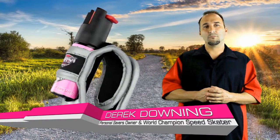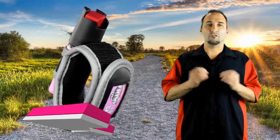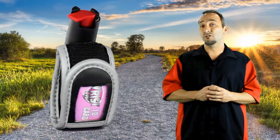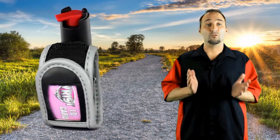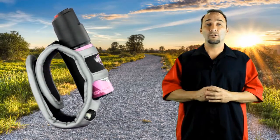Hi, I'm Derek Downing, owner of Personal Savers. Here at Personal Savers, my partner and I have invented a product called the Wrist Saver after hearing about a young girl getting murdered while running on her local greenway. I'm about to show you and explain to you how the Wrist Saver can help save your life if you get caught in a bad situation while running or walking.